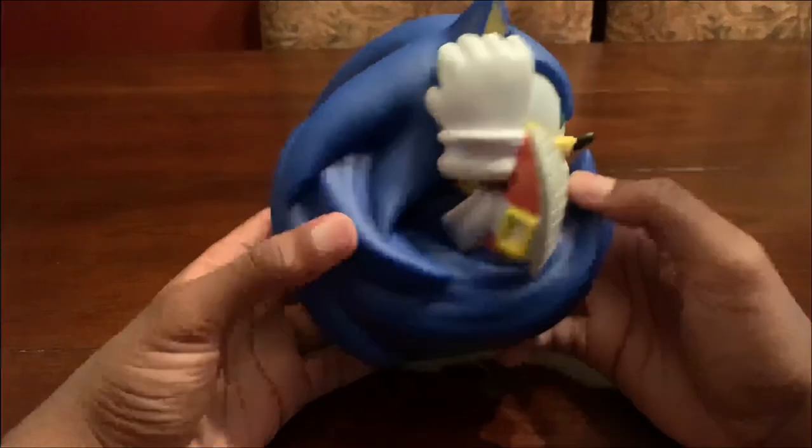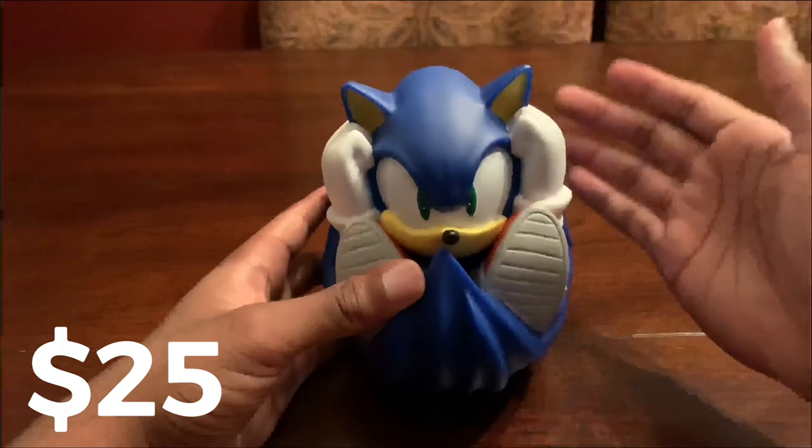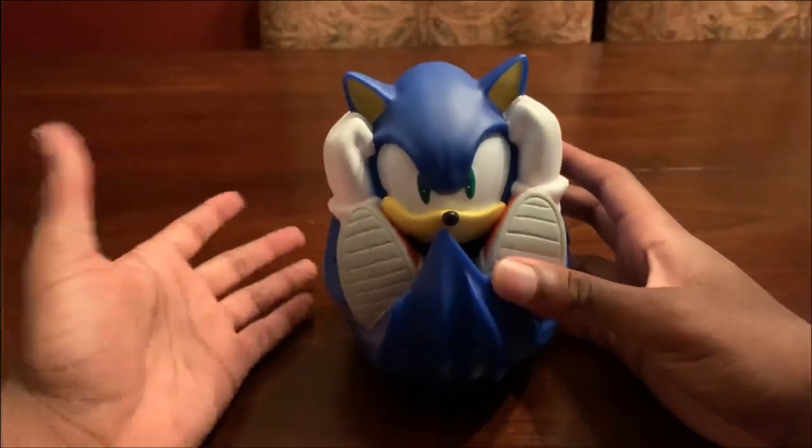All in all, this is a great pickup for any Sonic fan. You can find this piggy bank for around $25, and I will be putting the link in the description below, so check that out.